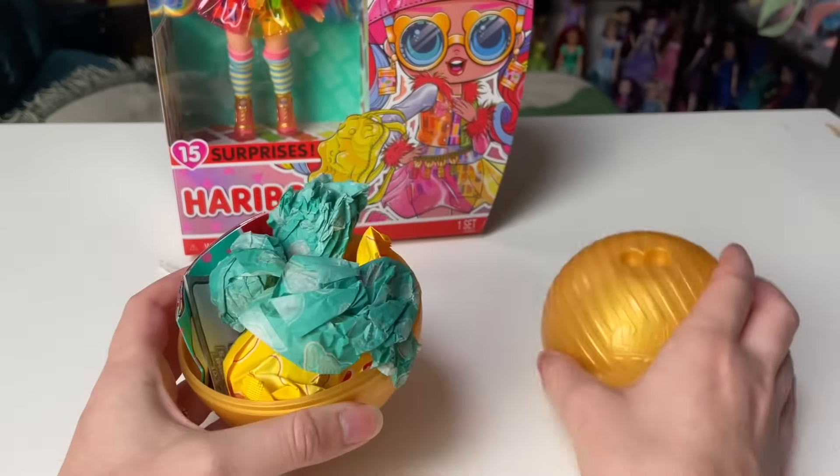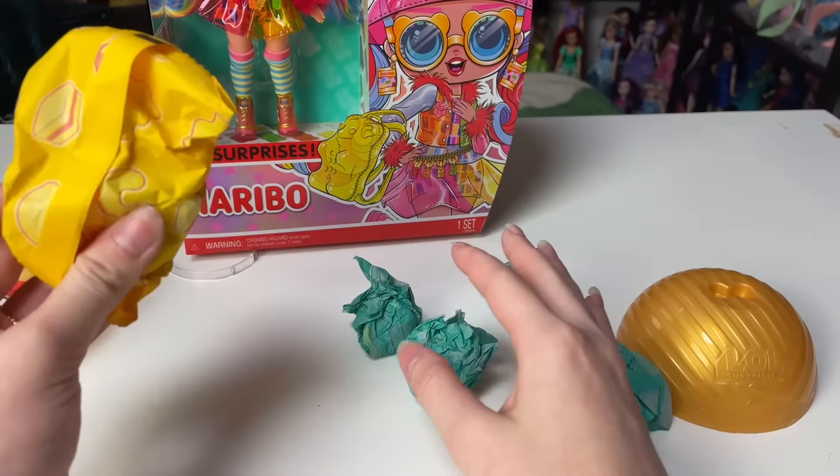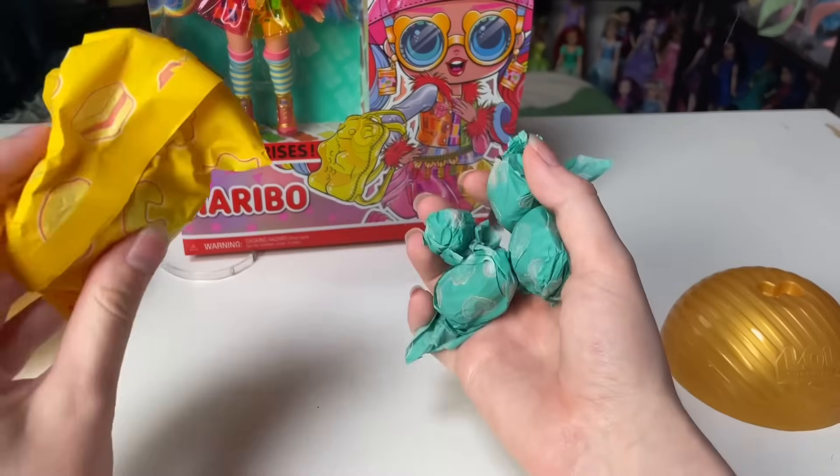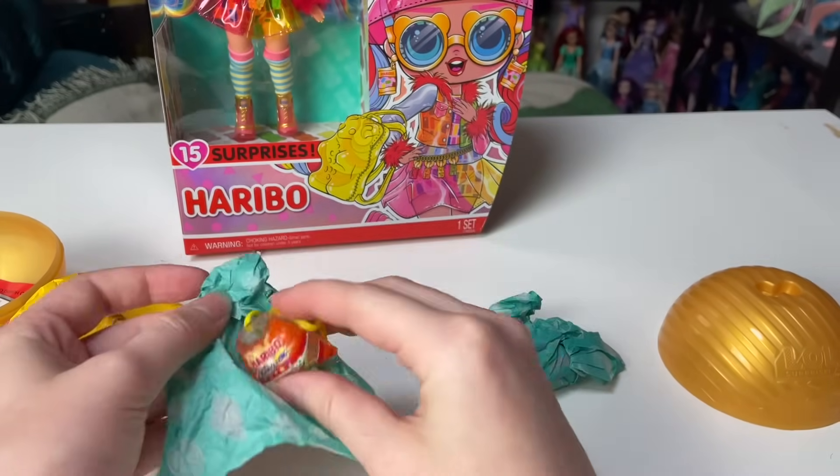If we pop it open we get to our surprises. Since I just don't know what all the dolls look like, I'm going to open the surprises first and then we'll get to the doll. Starting off — oh, this is a good start because I think it's going to tell us our flavor.